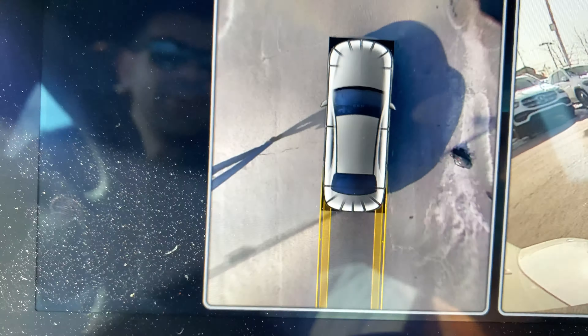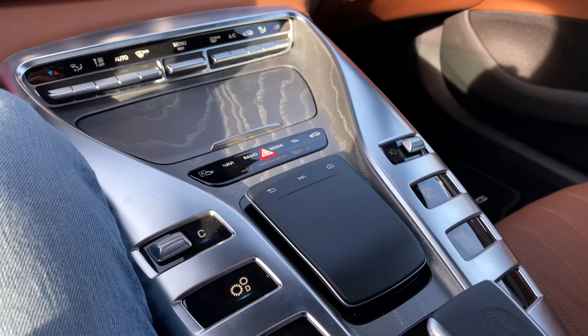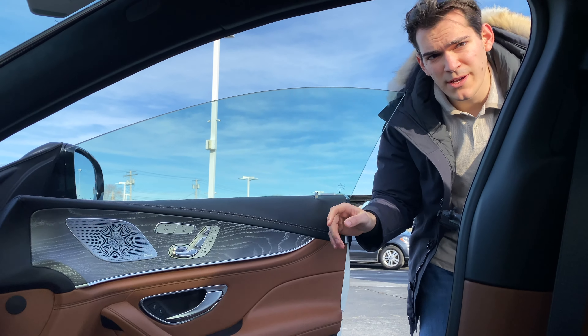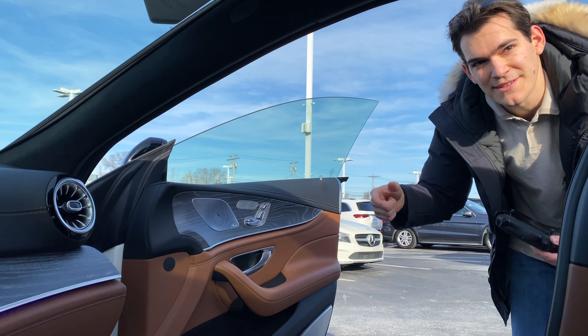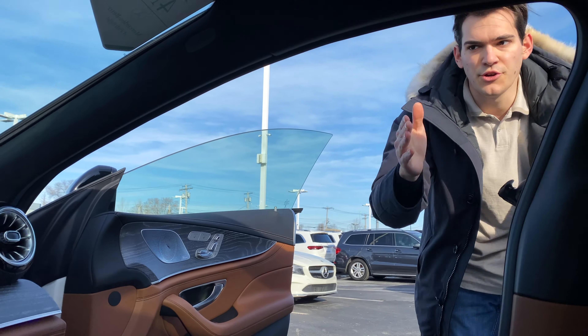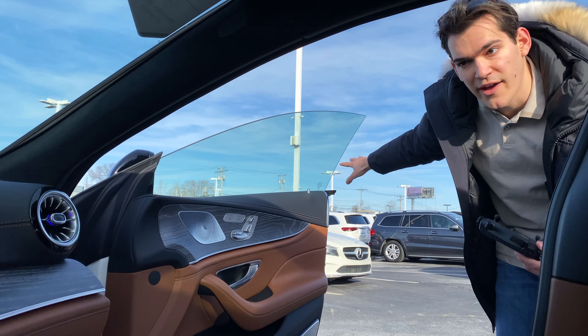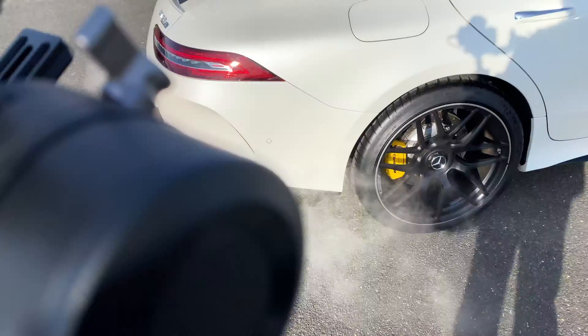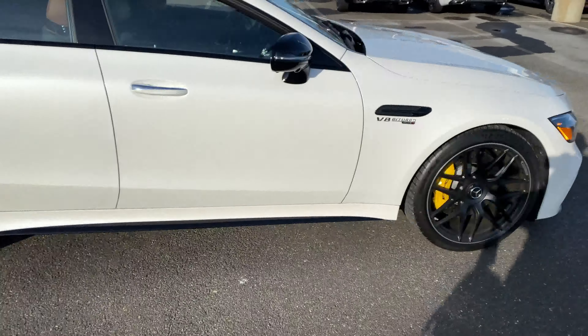I'm driving a $200,000 car right now. That is insane. I'm literally driving it. Whoa — no, I can't go above 5 miles an hour in the lot. Not my rules. Figure out how to get the radio on here. That's a C43 — it still sounds good, right? You're going to be coming like this, rolling at 5 miles an hour. You go over that... Did you guys hear that? He said 25 miles per hour. Got it. 630 horsepower on this thing — that is incredible.